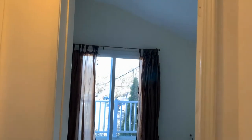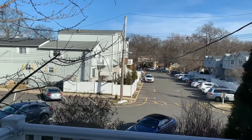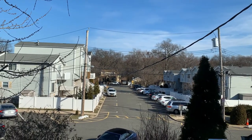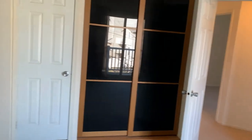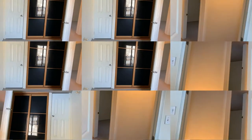Checking out the master bedroom with its own terrace. You will definitely enjoy sitting up here, sipping coffee, and enjoying the peace. There are two closets: on the left is a standard closet, and on the right are sliding doors to a built-in closet space.